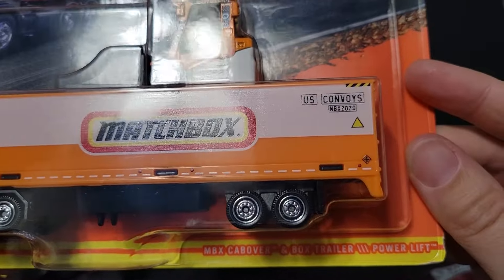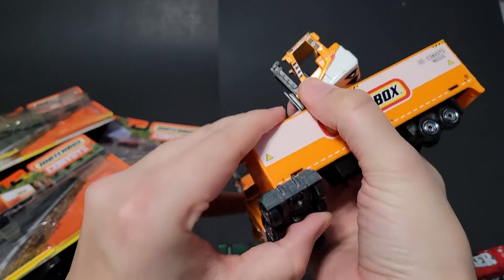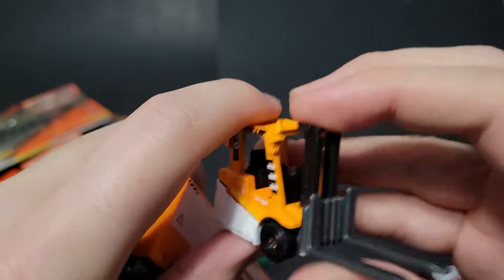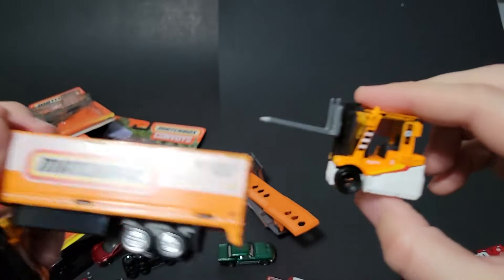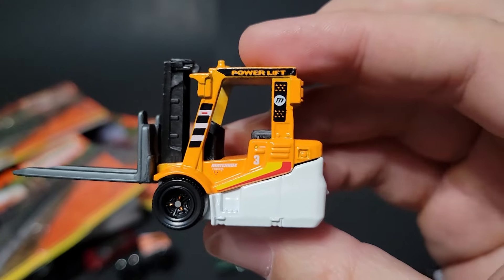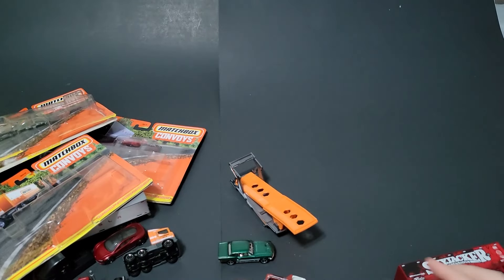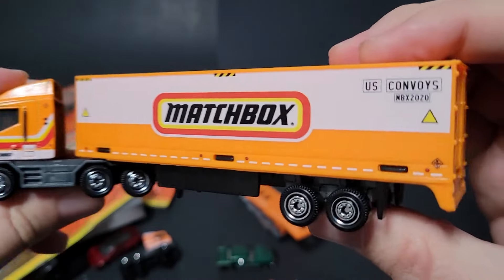It comes with a power lift, which is also pretty cool. It's nice to have a vehicle to pretend you're working a loading dock. This one goes up and down — yep! So you can put in the load, pull out the load, and take it down. This thing is pretty nifty. And then the cab over with a box rounds it out — United States Convoys.